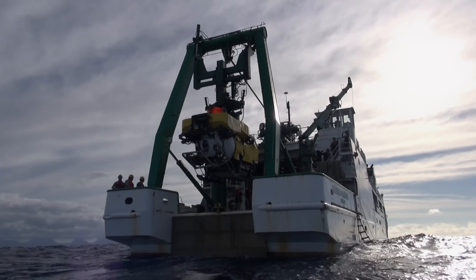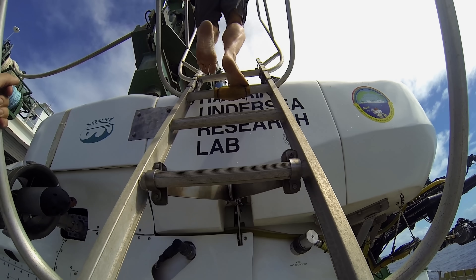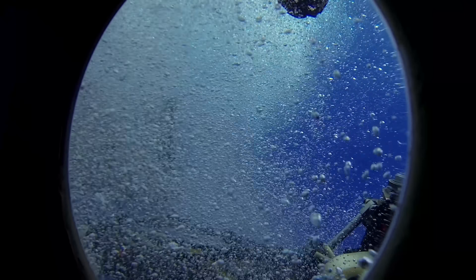Now, 60 years later, this dedicated crew believes they know where the last of these mammoth vessels rests, and they are setting out on a quest to find the I-400.